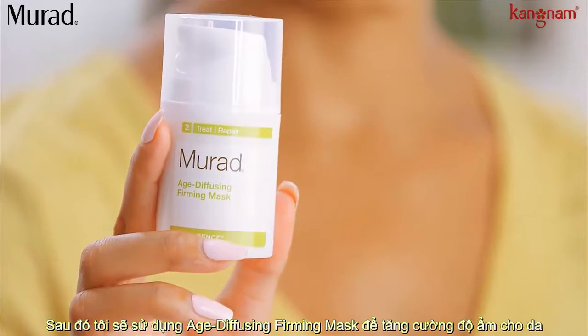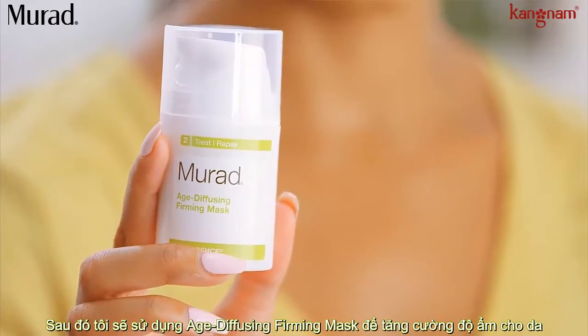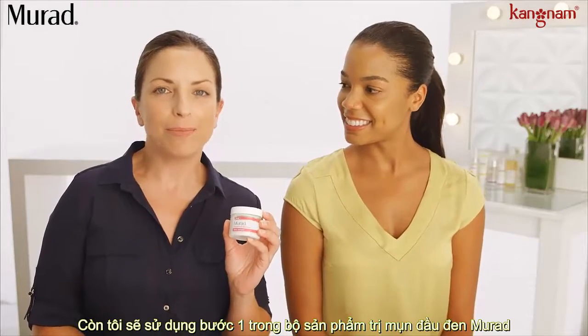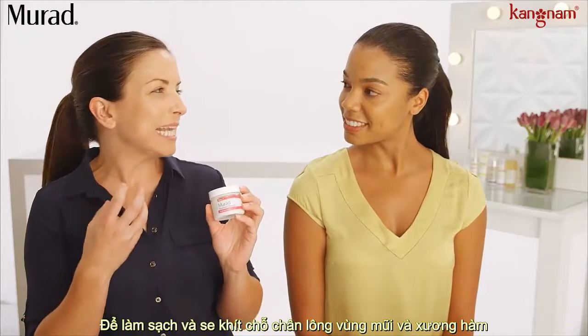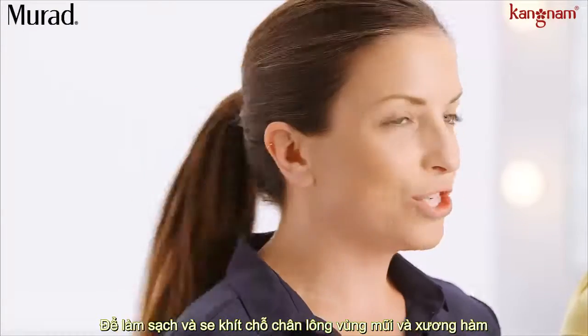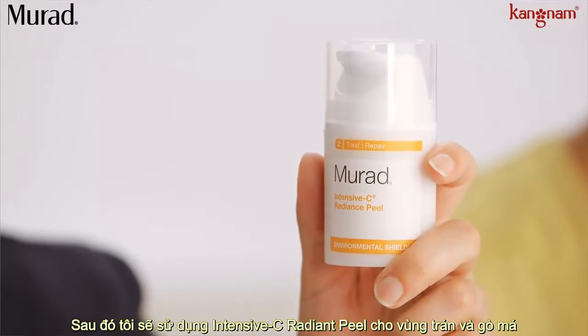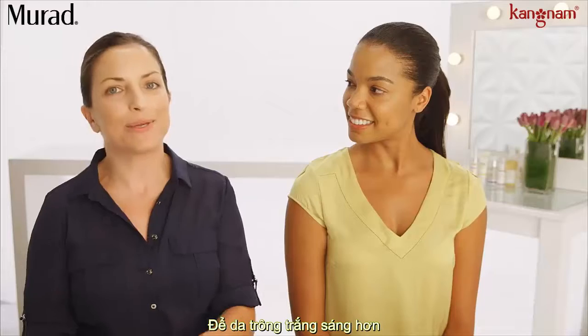And then I'm going to do the Ace Defusing Fermi Mask for that nice hydration boost. And I'll be using step one of the Blackhead and Pore Clearing Duo for really cleaning out and tightening the pores on my nose and chin area. And then I'll be using the Intensive Sea Radiance Peel on my forehead and cheeks for a nice glowy boost.